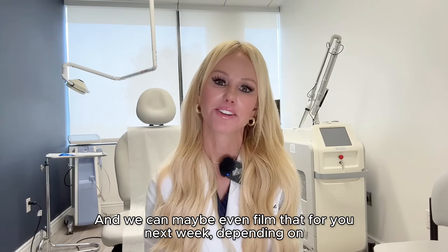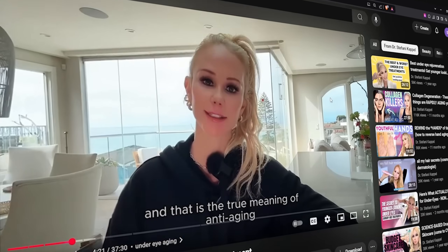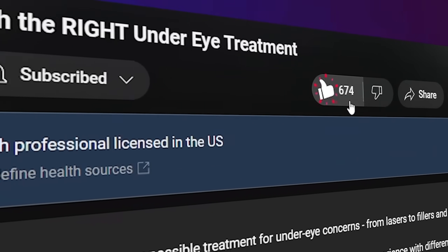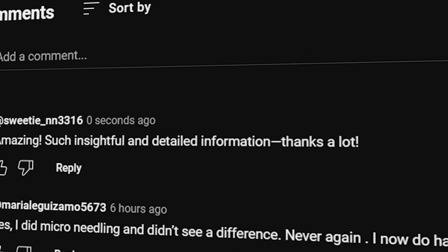We can maybe even film that for you next week, depending on if you guys are interested in that or anything else you want me to talk about. All right, you guys, love you — have a great week. Thank you so much for watching. Drop a comment in the comment section and share this video with someone who may find it useful. As always, I love you guys.